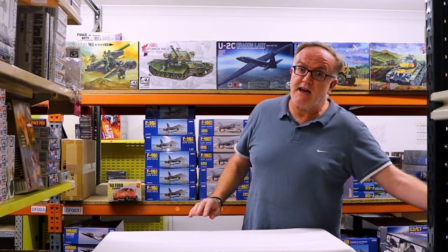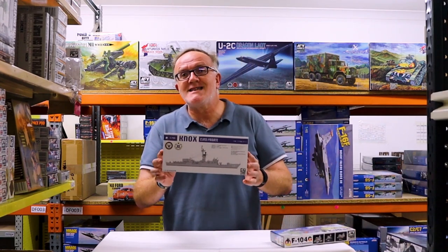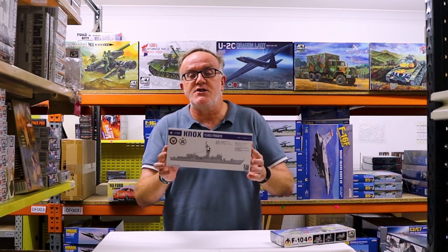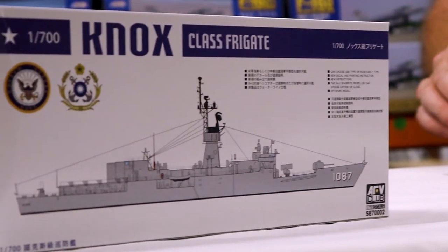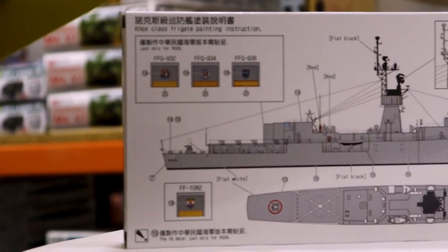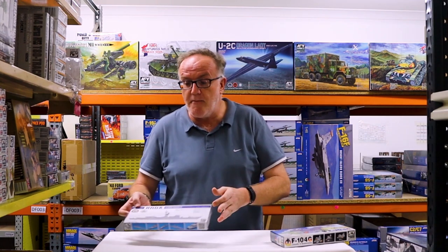There are some really great kits in here that we've been waiting for. If you're into ships, the 1/700 Waterline series Knox class frigates are really nicely done. Not a heck of a lot of detail, but it's 1/700 scale, and it's a model of a ship kit that we haven't seen for quite some time.